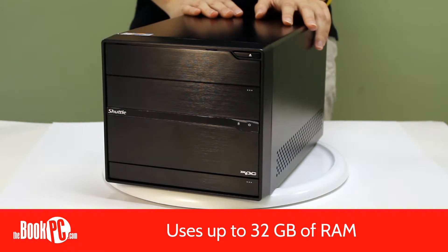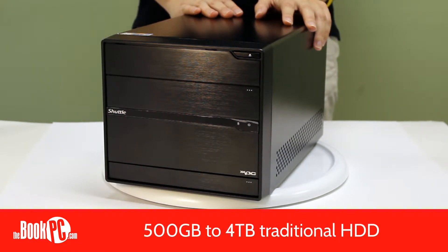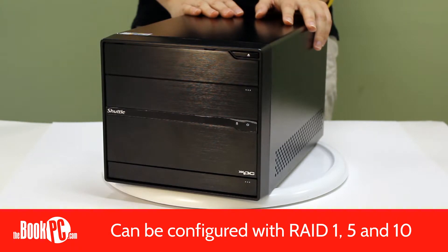The unit supports 32GB of RAM and two separate drives. Hard drives range from 500GB up to 4TB, and solid-state drives range from 60GB to 480GB. These same offerings can be used for the second, optional drive, and can also be configured with RAID 1, 5, and 10.